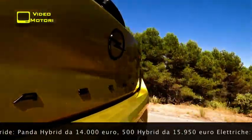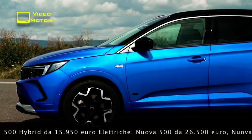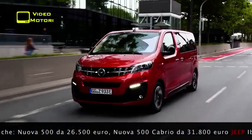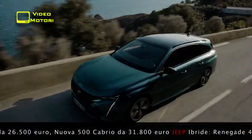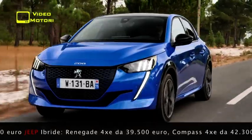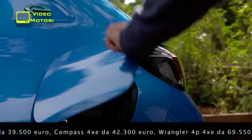Opel, sul fronte dell'ibrido ricaricabile, mette sul piatto della bilancia la nuovissima Astra e la Grandland e punta forte sull'elettrico puro con Corsa, Mokka, Combo e Zafira. Peugeot ha invece una presenza forte in entrambi i campi, con 308, 3008 e 508 in versione plug-in e 208, 2008, Rifter e Traveller, che invece preferiscono l'elettrico puro.